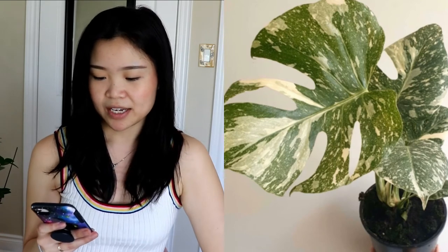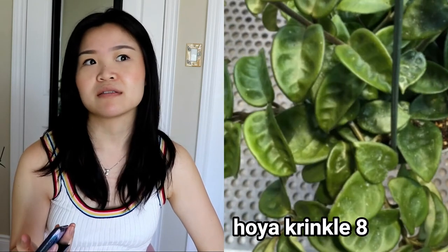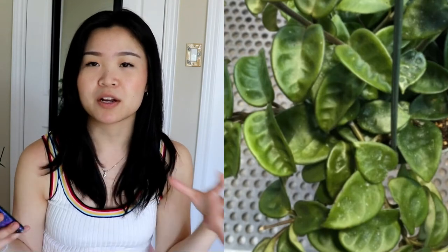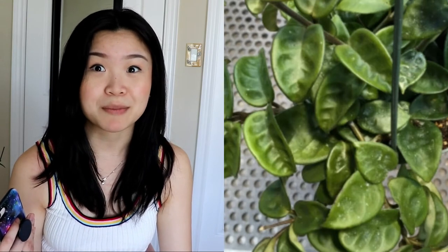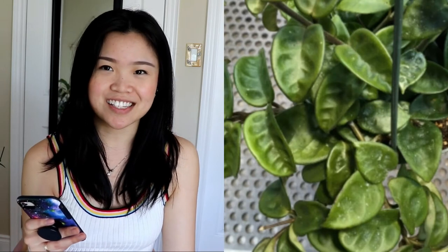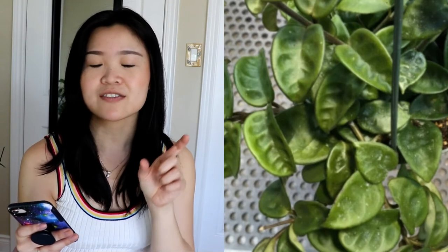Now moving on to Hoyas because I love my Hoyas. This one is not rare — it's the Hoya Crinkle 8. I've already seen it in nurseries in the Toronto and GTA area, but I'm looking for a bigger, bushier pot like I've seen people in the States find at Home Depot for maybe fifteen dollars. It has cute little indentations — eight of them on the leaves — and it's pretty much like a Hoya carnosa with sturdy, waxy leaves.